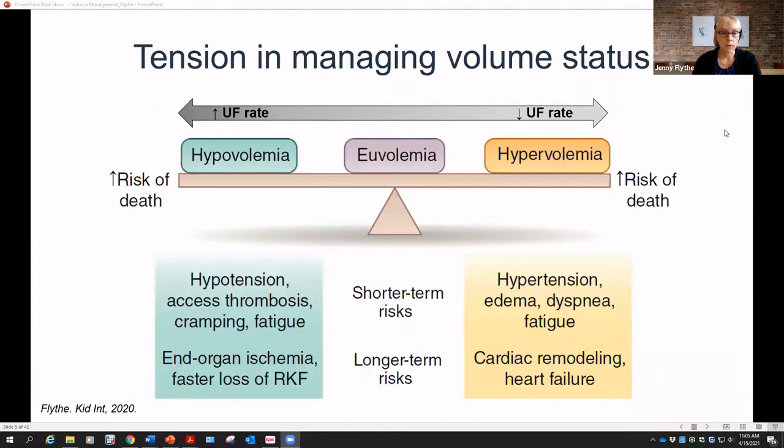When we manage volume, we're trying to strike a balance between the risk of overly rapid fluid removal and its downstream consequences — whether hypotension, excess thrombosis, or patient-centered outcomes like cramping and fatigue. In more recent years, we've come to understand pathologic damage such as end-organ ischemia, well-known to the heart but also present in the liver, gut, brain, and other organs, including the kidneys where we see faster loss of residual kidney function when we're too aggressive with fluid removal.